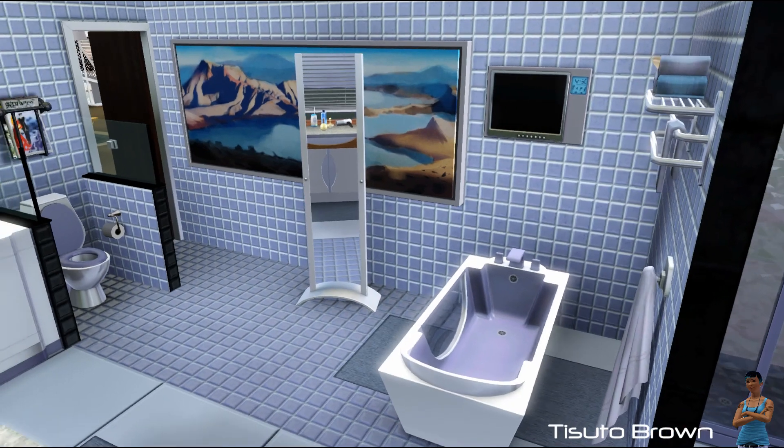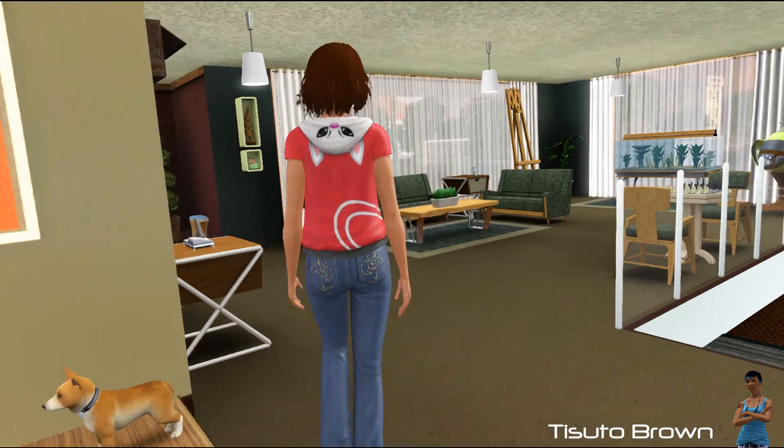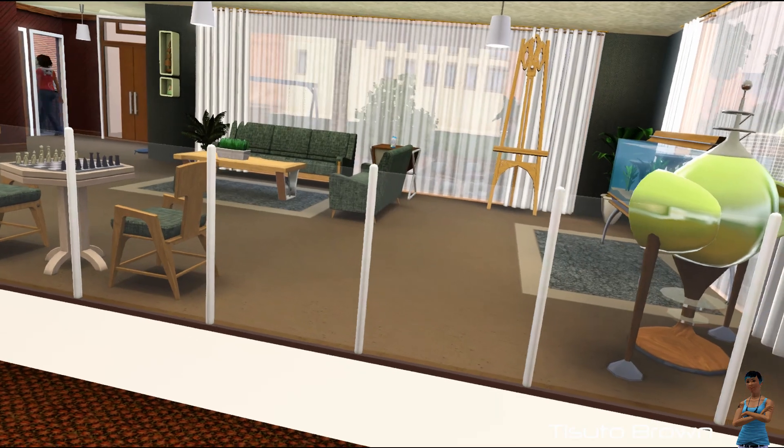Another thing I want to talk about is I'm going to try to add more games to this channel. Right now I'm trying to record Heavy Rain from the PlayStation 3 and I think I'm about a third through the game.